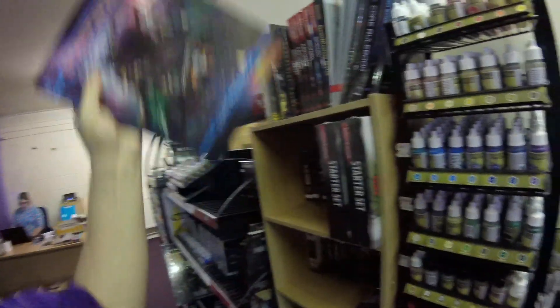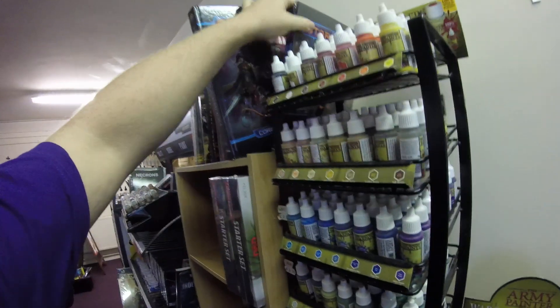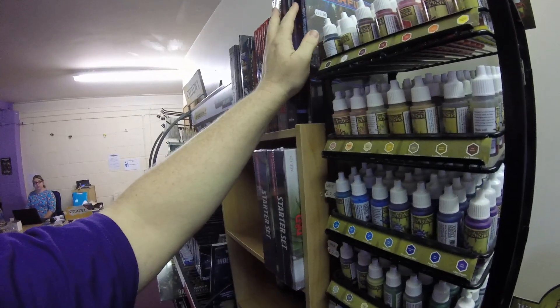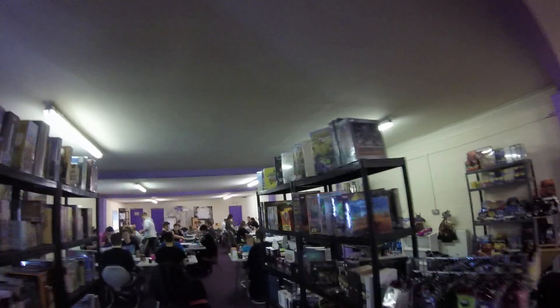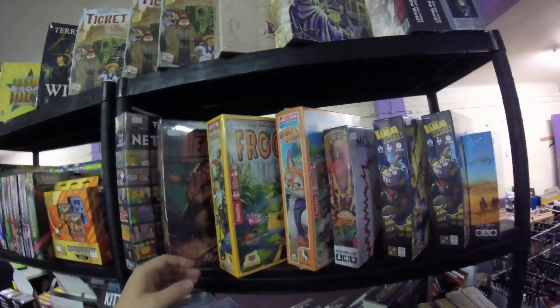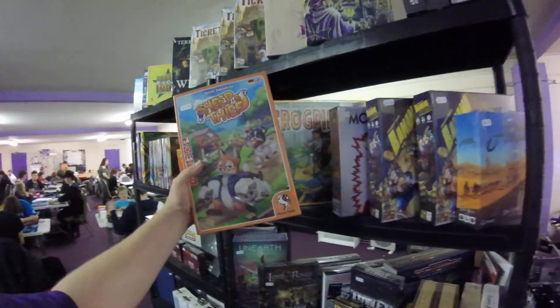It's from Paizo — the same guys that did Pathfinder. We've got the main Core Rulebook in and we've got the GM screen in. So Starfinder is a new roleplay game from Paizo; it's Pathfinder in space. It looks really, really awesome. So if you fancy giving that a go, we've got it in both stores — don't forget all these games are predominantly in both stores.